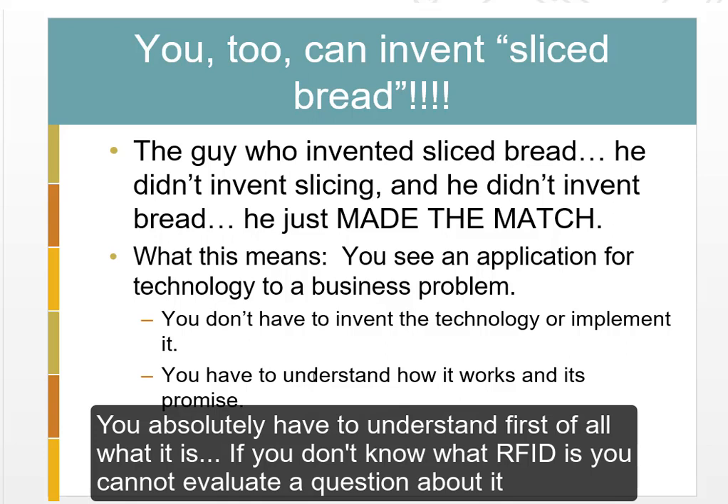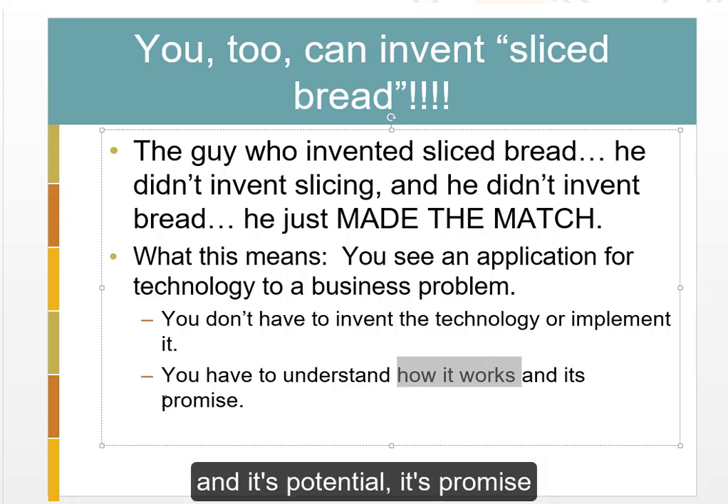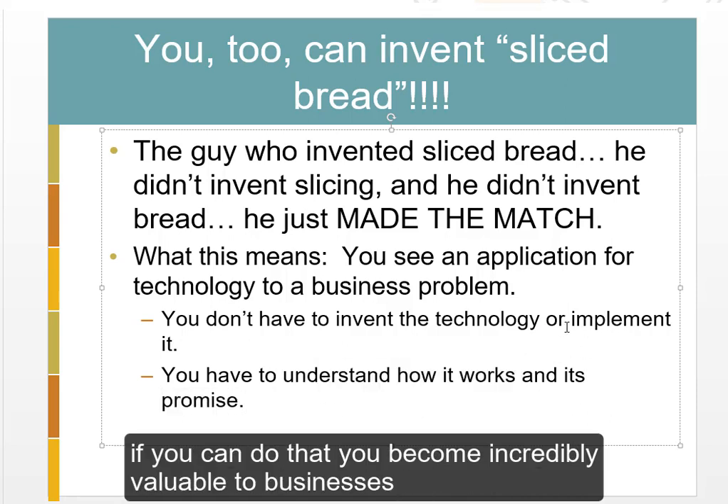That's the central theme of this class. You absolutely have to understand, first of all, what the technology is. If you don't know what RFID is, you cannot evaluate a question about it. But you also have to understand how it works and its potential — its promise. If you can do that, you become incredibly valuable to businesses.